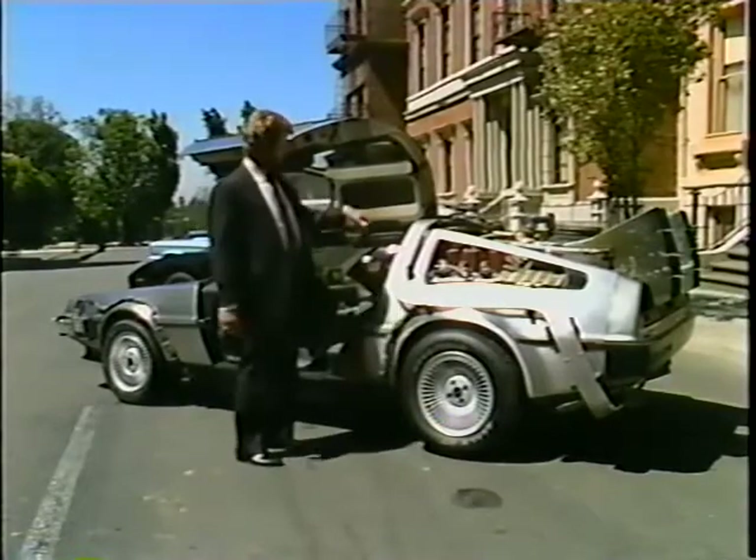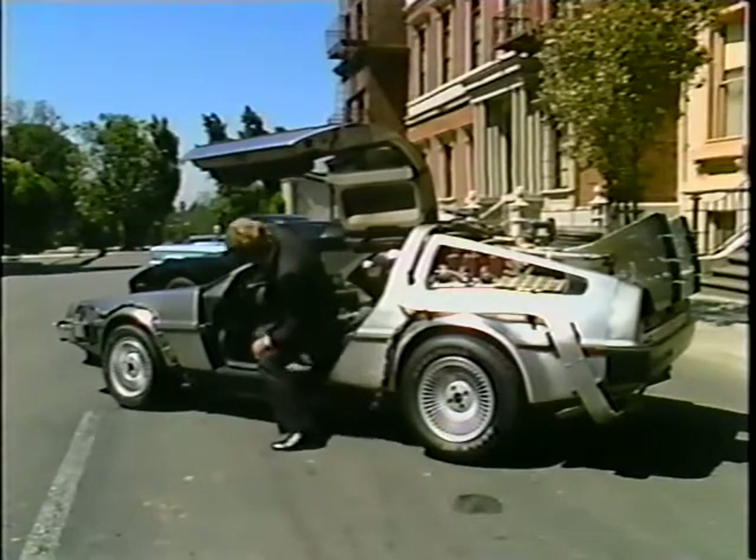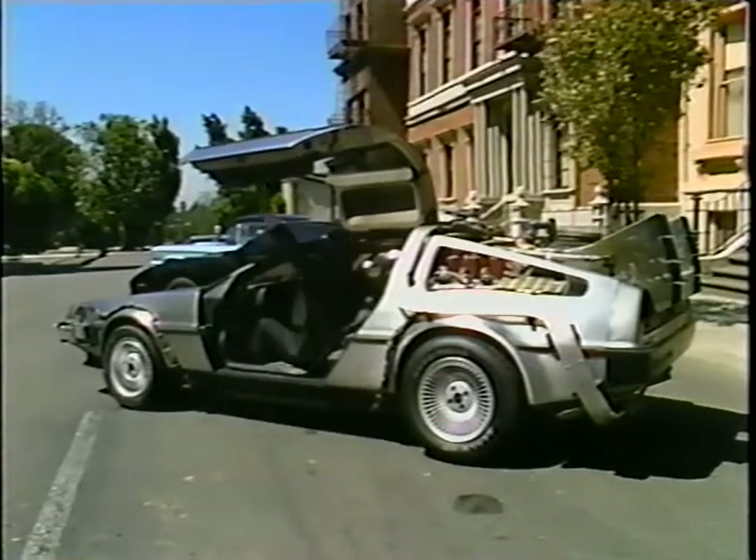Jesse Sperry helps make sure all the picture cars at Universal look just the way you'd expect them to — or not expect them to, in some instances.